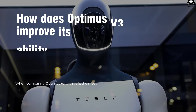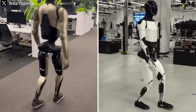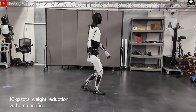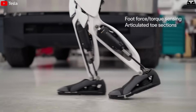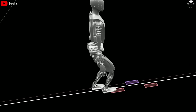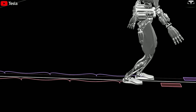When comparing Optimus V3 with V2.5, the most noticeable difference lies in speed and mobility. In the previous version, Optimus V2.5 already showed clear progress compared to V2, but in reality it was still quite slow and limited in responsiveness within complex environments. According to Tesla's internal tests, the average walking speed of V2.5 was only around 3 to 5 kilometers per hour, roughly equal to the pace of a normal human walking.